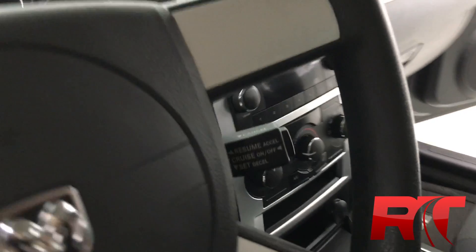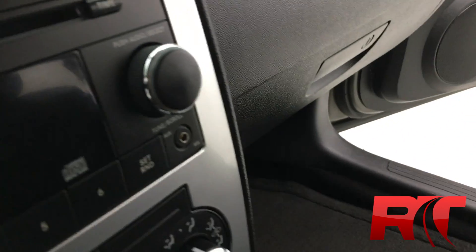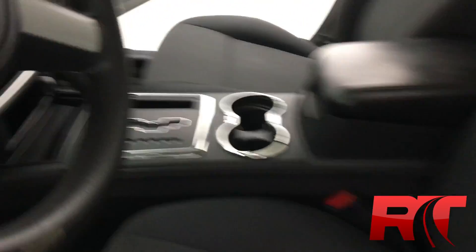Let's hop inside. You're going to get cruise control on the steering wheel, AM/FM stereo radio, CD player, auxiliary port for your iPhone or MP3 player, air conditioning, and of course it is an automatic transmission.